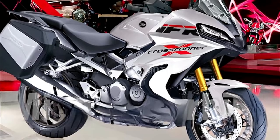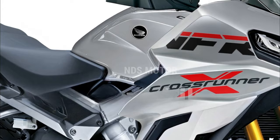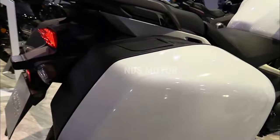Versatility for every rider: whether you're a seasoned sport touring enthusiast or a rider looking for a versatile and engaging motorcycle, the VFR 800X Crossrunner V4 caters to a wide range of preferences. With adjustable components and a thoughtful design, this Honda model adapts effortlessly to different riding styles and preferences.